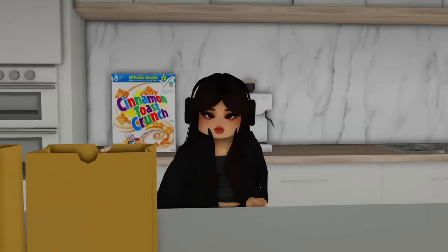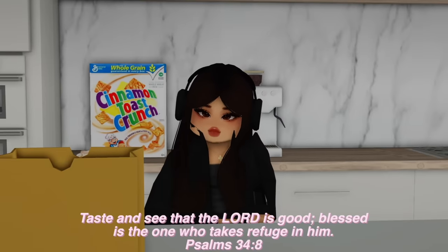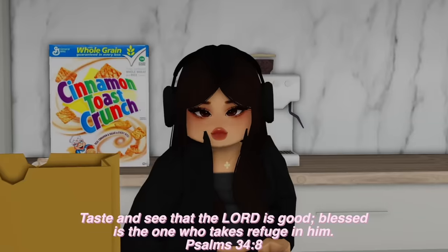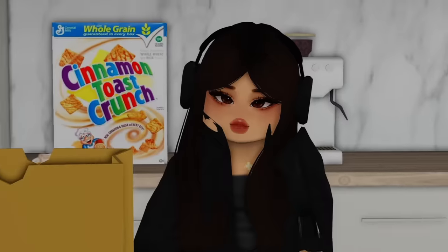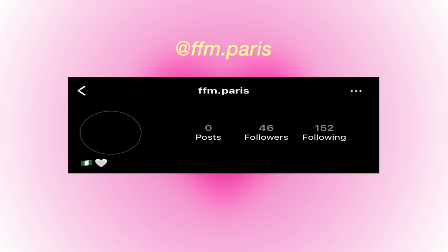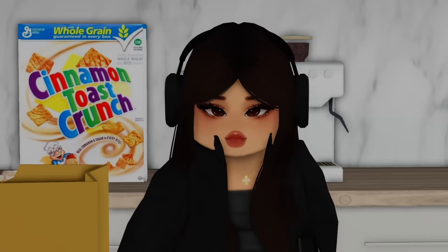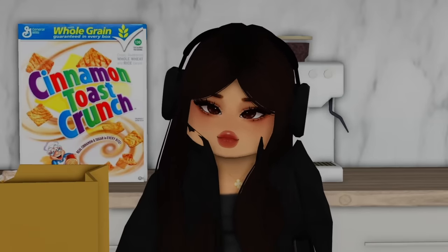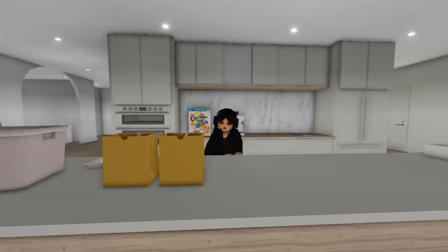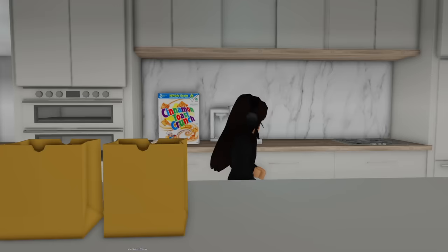Thank you guys so much for following along with today's adventures and my moving journey. Change was needed, at least for me — I know this apartment may seem a little too big, but once it's fully decorated and the furniture is in, it'll start looking cozy. The first giveaway winner of the Robux gift cards was ffm.paris on Instagram — she redeemed her code! Follow me on Instagram at icon and cloud if you want to be the next winner. I'm giving away two more Robux gift cards, so comment 'done' once you've subscribed, turned on post notifications, and followed me. I love you guys — see you in the next one!